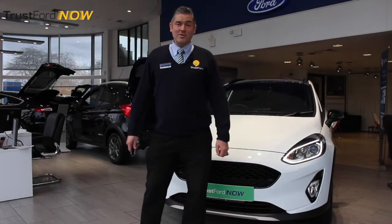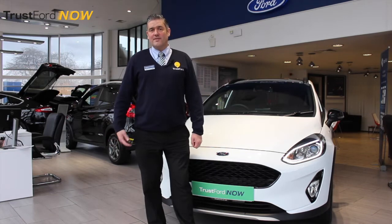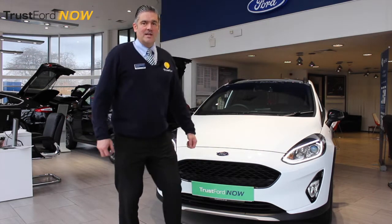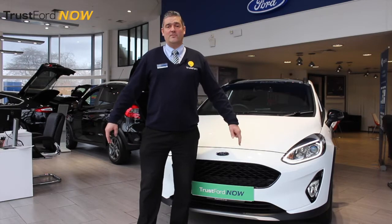Hi guys, it's me again, Damien, sales executive at TrustFord in Stockport. True to my word, if anything exciting comes along or anything you need to know about, I'll always come and tell you. And we have that right behind us — it's the new Ford Fiesta Active, which is Fiesta's first crossover model ever.